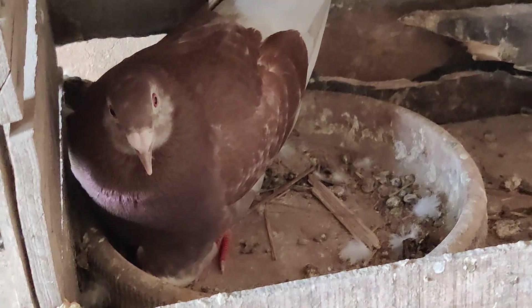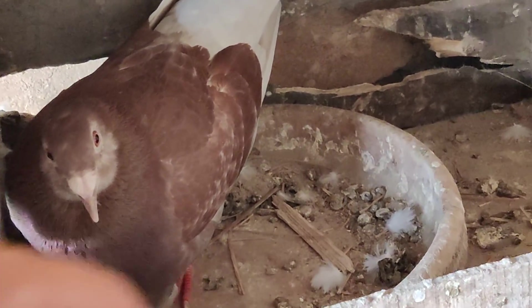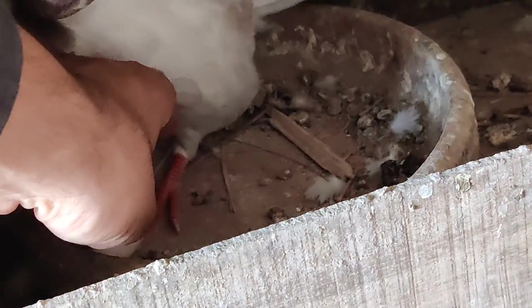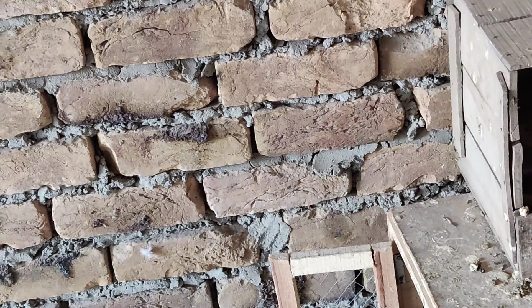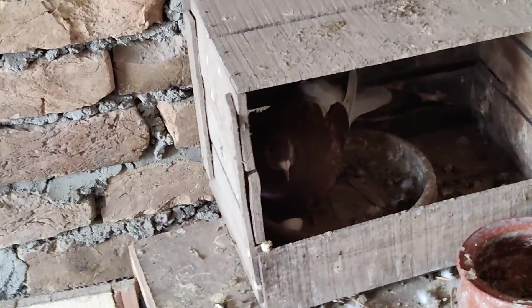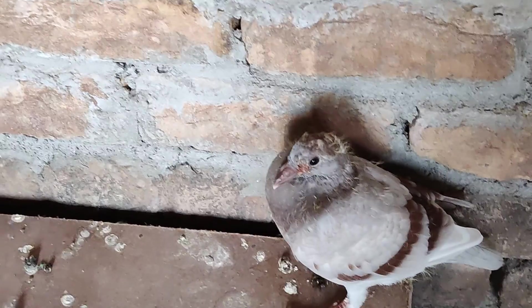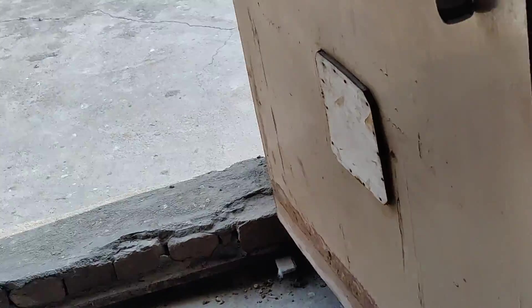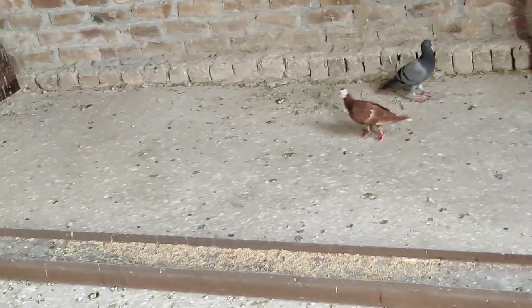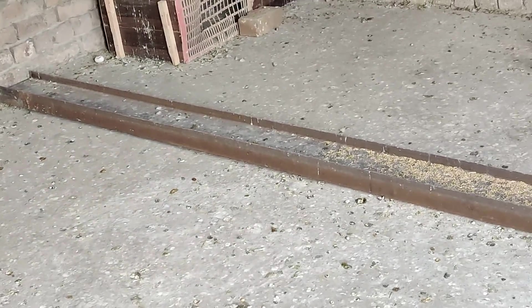Look at her, she's sitting on eggs too. I'll probably candle them soon to see if they are fertile or not. The plan for this female is that she laid both eggs — I'll take those eggs — but since I have no other spare female, I'll let her sit and hatch those. Until then the chick will grow, and after that we'll split the pair. Hope you guys liked the video — be sure to like, comment, and subscribe!